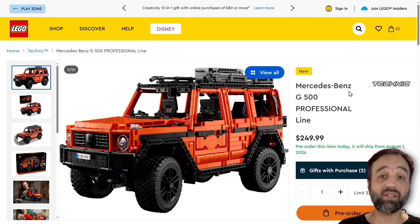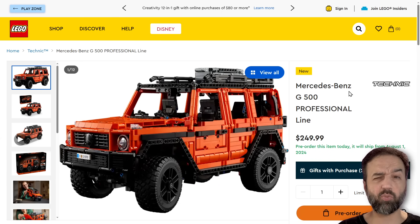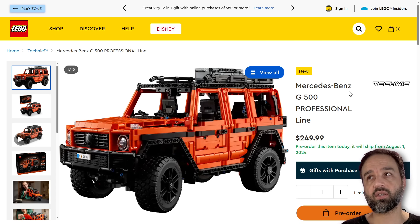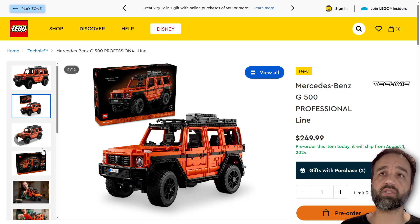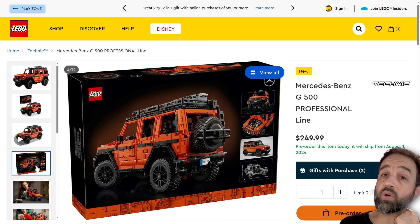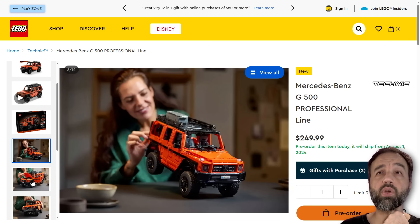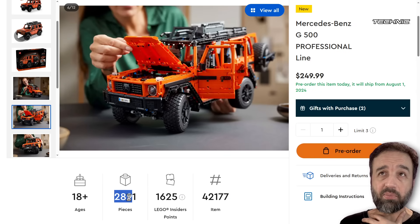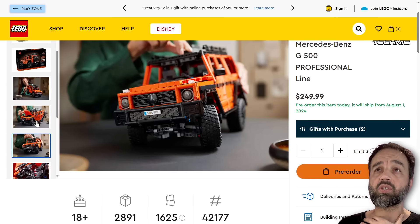Another day, another big LEGO reveal. This is the Technic Mercedes G-Wagon, the G500 Professional Line in particular. It comes out on August 1st, which is going to be one of the biggest release days in LEGO's history, if not the biggest. It's $250 US, 250 euros, 220 pounds UK, or $330 Canadian for 2,891 pieces — just shy of 2,900 pieces.